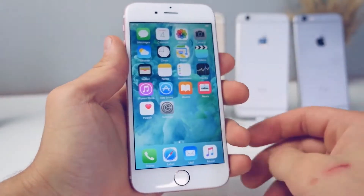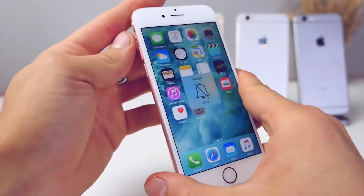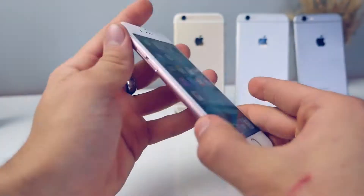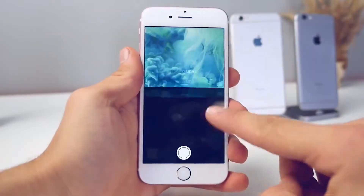With 3D Touch also comes the new Taptic Engine. It replaces the vibration motor and I find myself just toggling the sound on and off just to feel it — it feels awesome. Especially when I get a phone call, it's so much more noticeable, more responsive, and not as noisy.